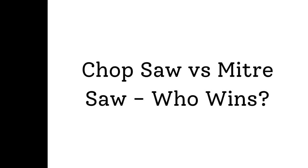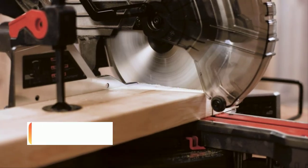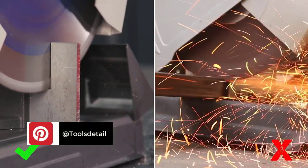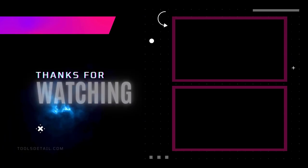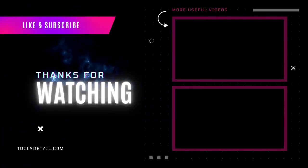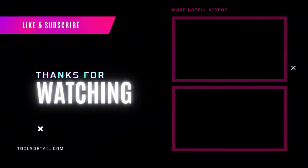Chop saw vs. miter saw — who wins? The answer is both. Both chop saws and miter saws have their own unique advantages and disadvantages, and in most cases you'll need both to complete a project. Keep your requirements in mind and invest in the saw that best suits your needs. That's all from my end. I make helpful videos daily, so do subscribe to my channel. If you need more information or want to know product prices, check out my description. For any kind of problem, please comment below. Stay updated with our cool products as it will make your life much easier.